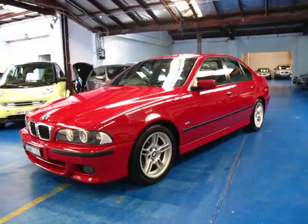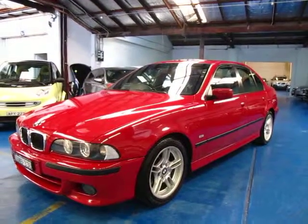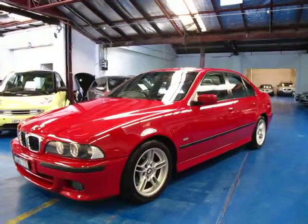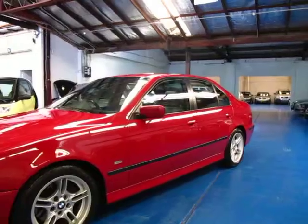Hi and welcome to the Old Timer Centre. My name is Philip Tarrant and today we have for you a 2003 complied BMW 530i Sport, and it really is in absolutely amazing condition.